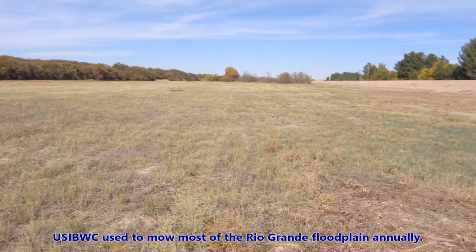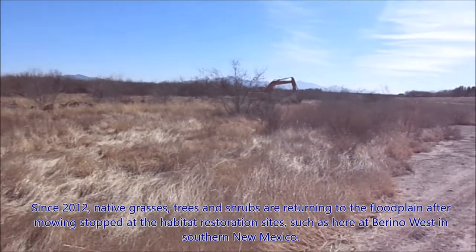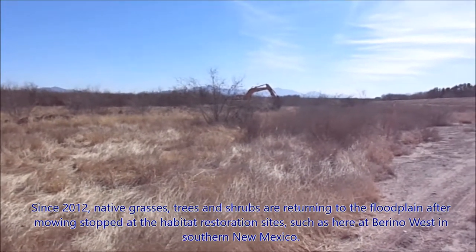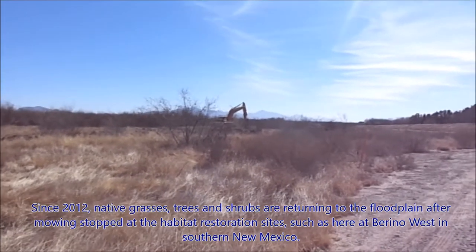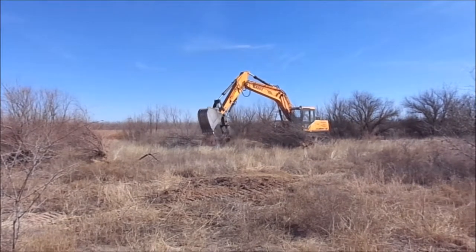USIBWC used to mow most of the Rio Grande floodplain annually. Since 2012, native grasses, trees, and shrubs are returning to the floodplain after mowing stopped at the restoration sites, such as here at Burina West in southern New Mexico.